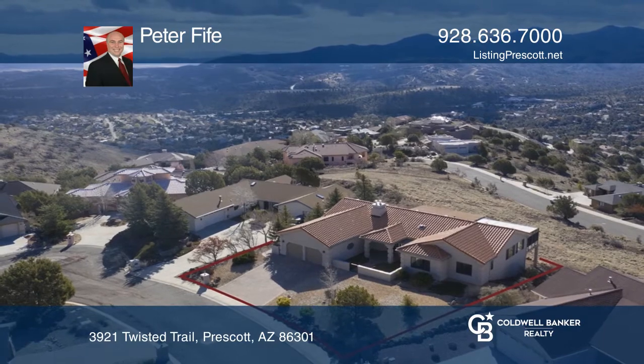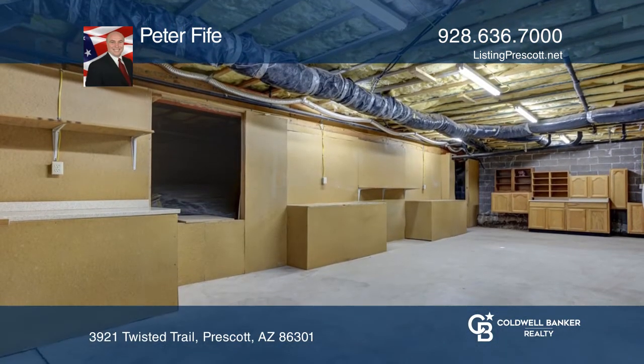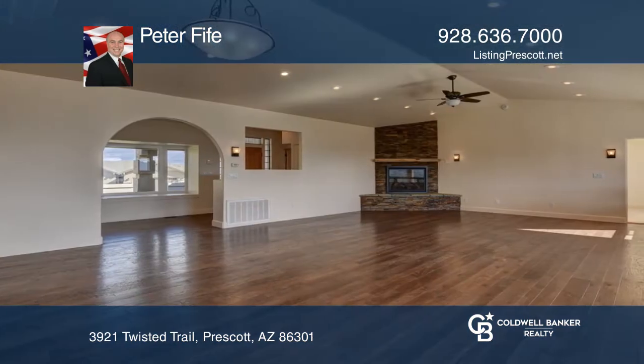Enjoy incredible views, main level living, and no steep drive. This home boasts five bedrooms, three and a half baths, over 3,100 square feet.